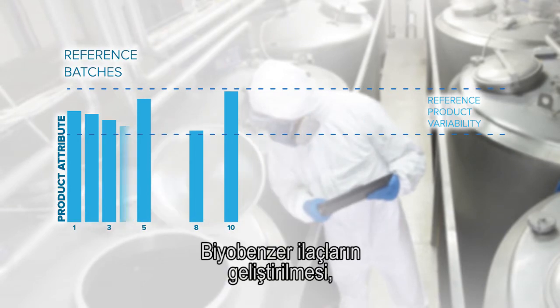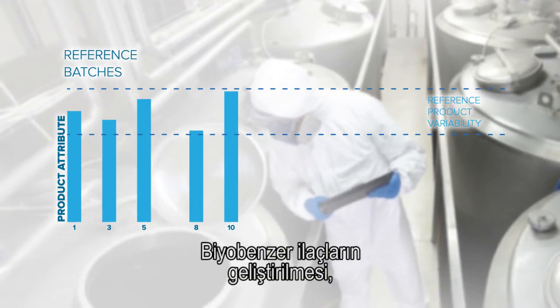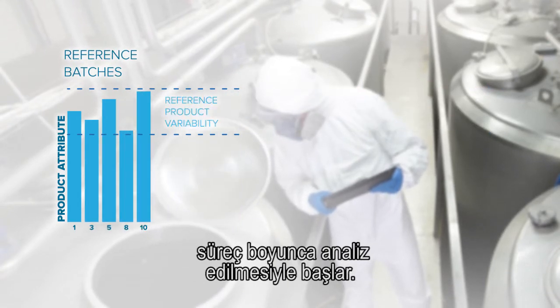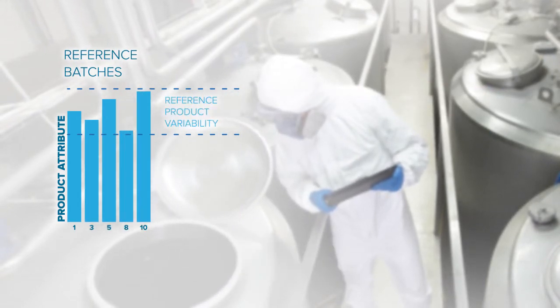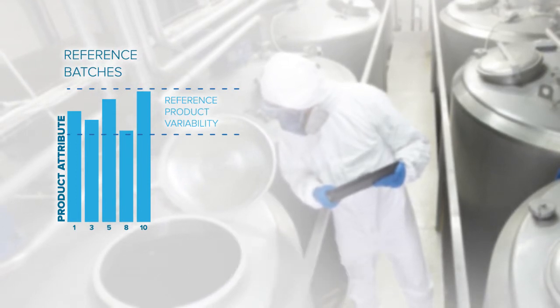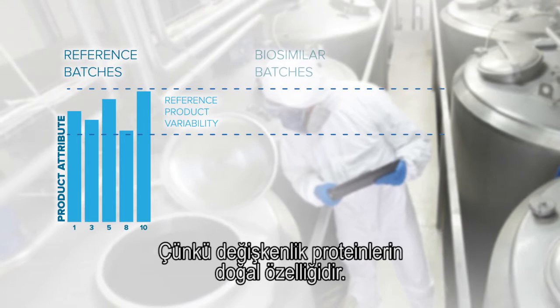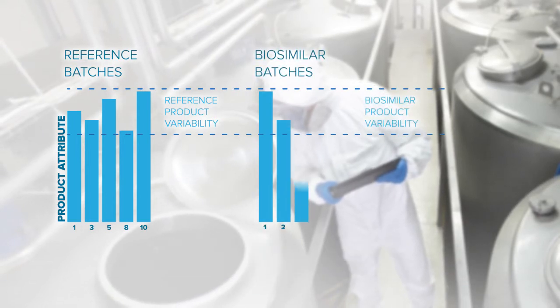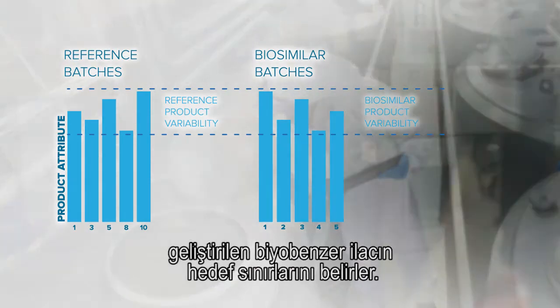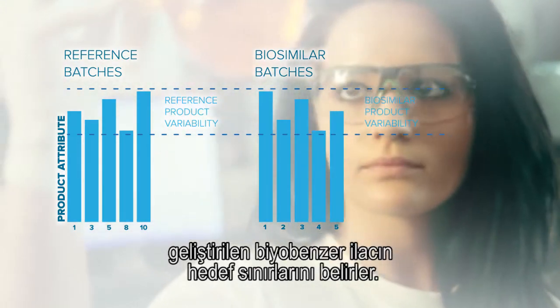The development of a biosimilar medicine starts with the characterisation of many batches of the reference product over its lifetime. No two batches of biological medicines are identical — variability is a normal feature of proteins. The information obtained from these analyses defines the target ranges for the biosimilar medicine development.